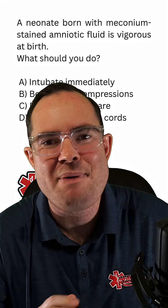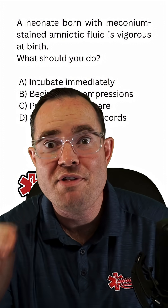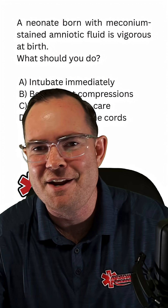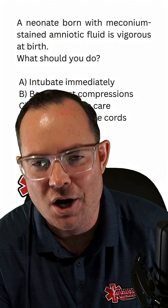This debate has been going on for many years. I remember the days when we used to say, 'Oh, that kid's meconium stained — let's go ahead and intubate, use the meconium aspirator, and get all that meconium out.' Those days are gone.